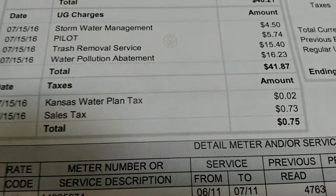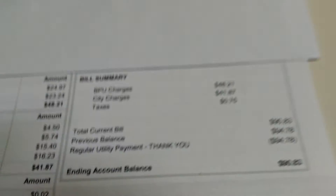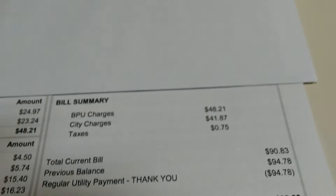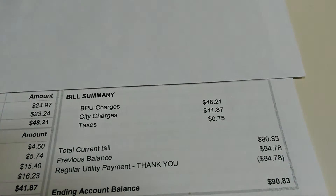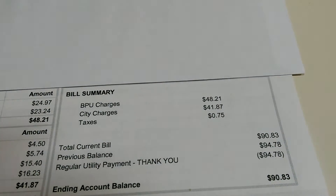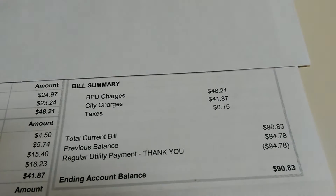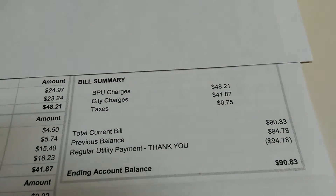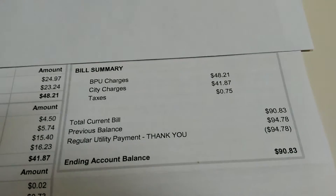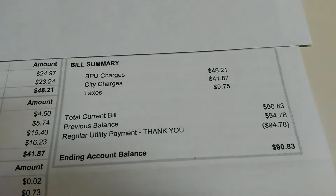Come down here, you got your Kansas water plan tax, you got your sales tax, $0.75. Then on this side of the bill, you got your BPU charges, $48. Then you got your city charges, which is all taxes, $41.87. Then you got the sales tax, $0.75.